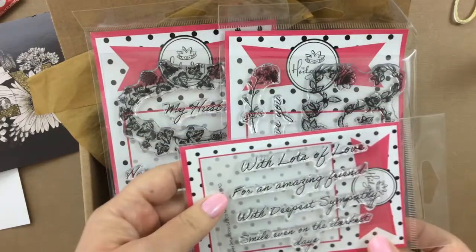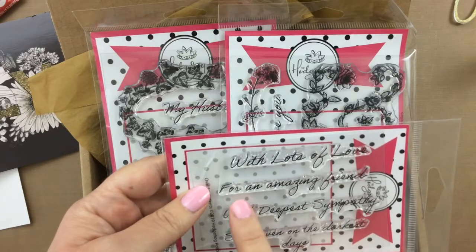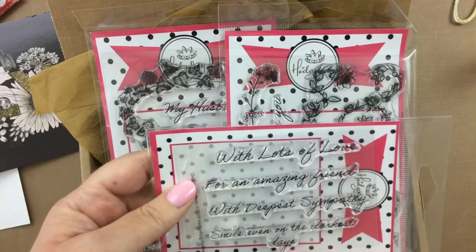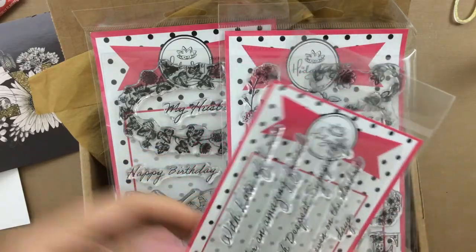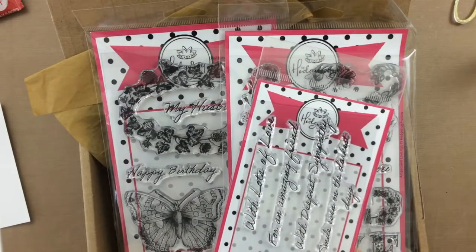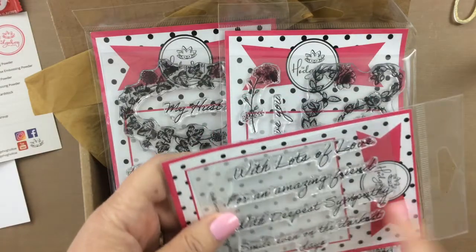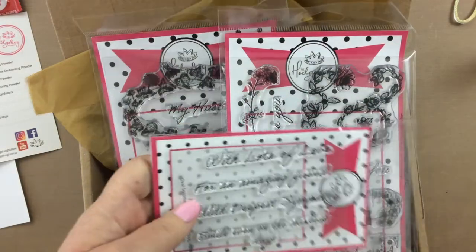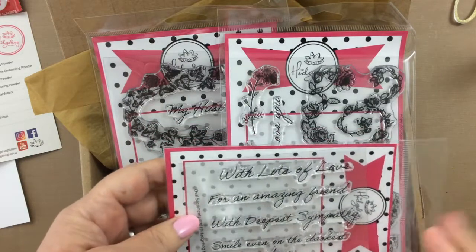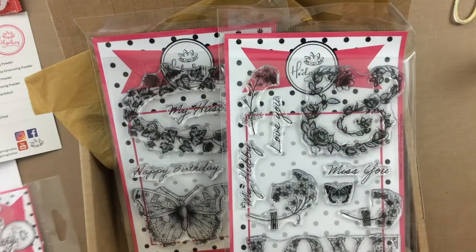I'm just going to go over them really quick. This has some sentiments that say: 'With Lots of Love,' 'For an Amazing Friend,' 'With Deepest Sympathy,' and 'Smile Even on the Darkest Days.' This oval sentiment set comes automatically with the kit. And if you subscribe, you get a bonus every month of something extra, which is really kind of cool.